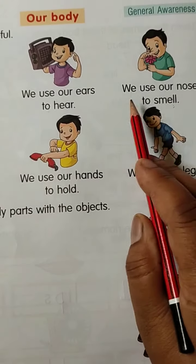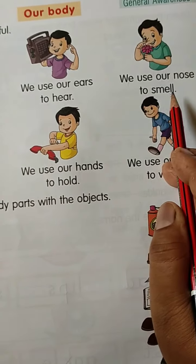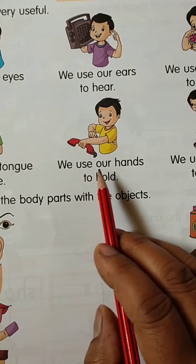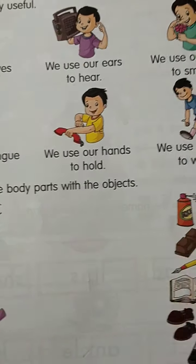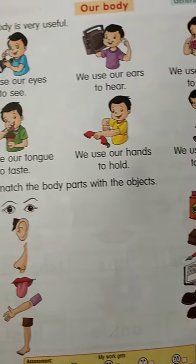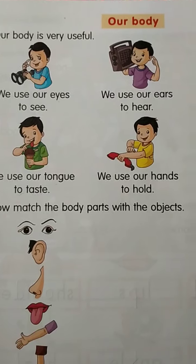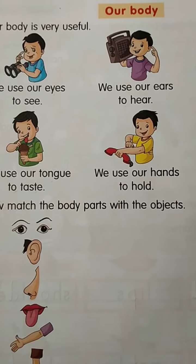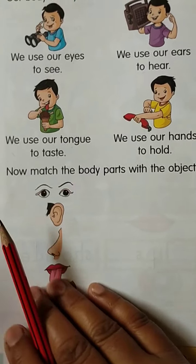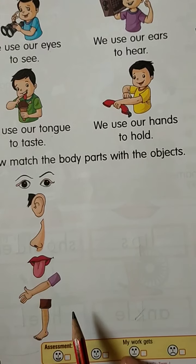Once again we will read. We use our eyes to see. We use our ears to hear. We use our nose to smell. We use our tongue to taste. We use our hands to hold. We use our legs to walk. Very good!